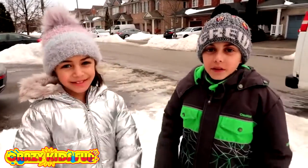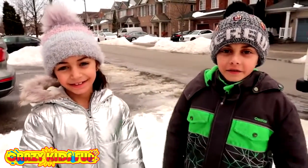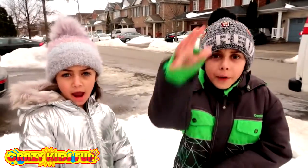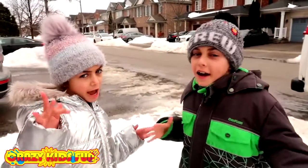Hi guys! My name is Heidi. My name is Zidane. And welcome back to our channel. Today's video is Rock! Paper! Scissors! Challenge!